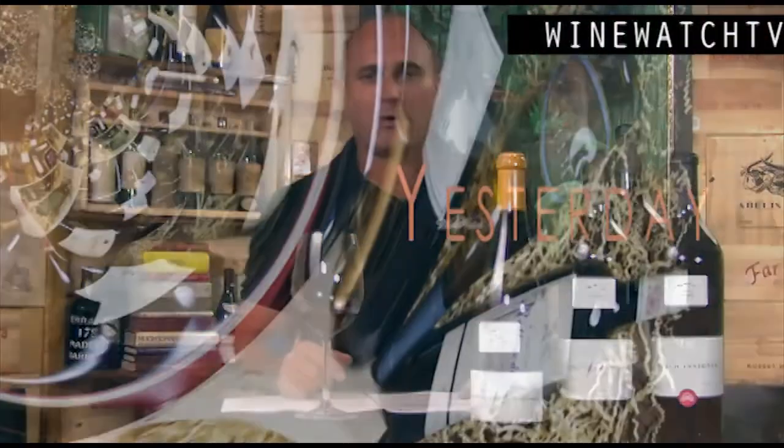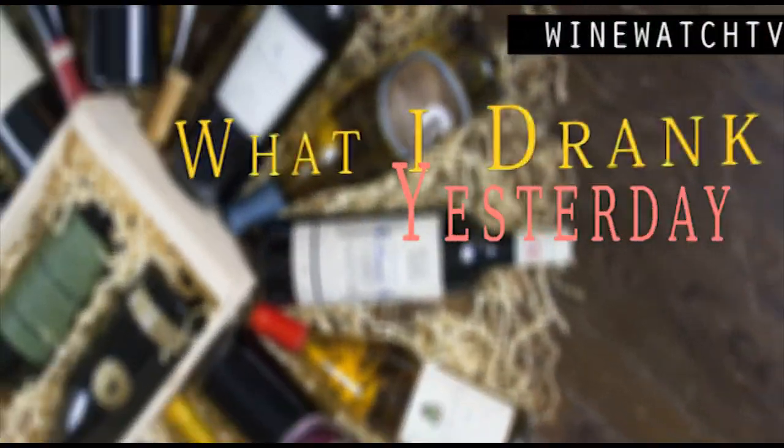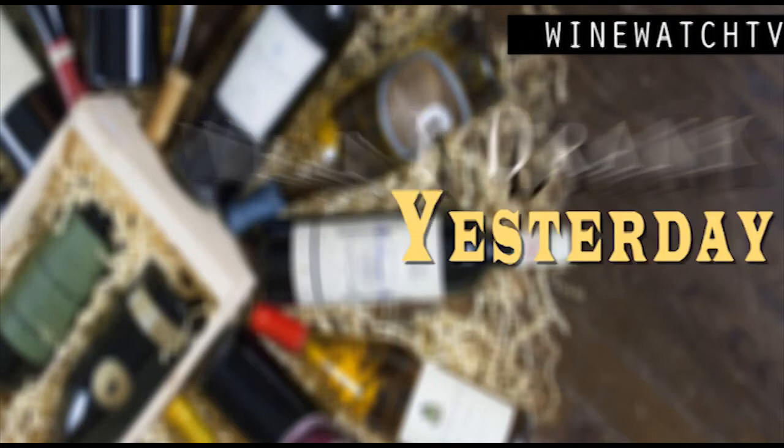Hello wine drinking people, time for 'What I Drank Yesterday' — and in this case it's also what I'm trying to sell you today, because we're doing our feature piece on Fisher Vineyards.